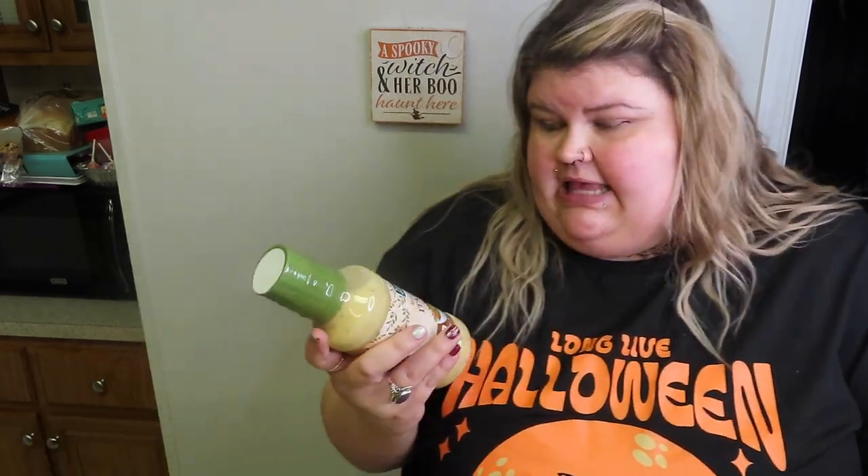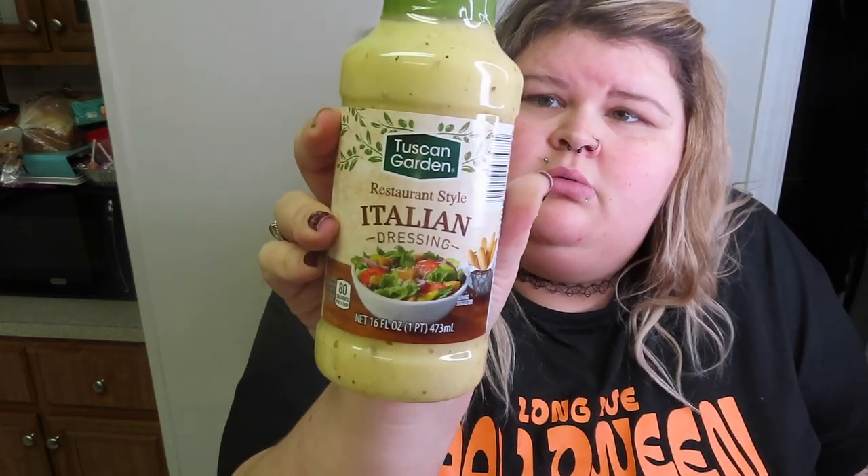If y'all haven't, stop sleeping on Aldi — they have some good deals. Charlie likes Olive Garden dressing and this is a close off-brand version. This is the Italian style, restaurant style Tuscan Garden dressing. He really likes that stuff.